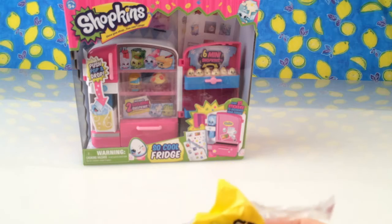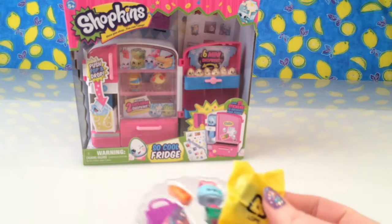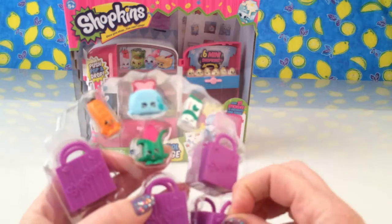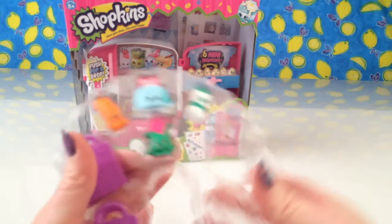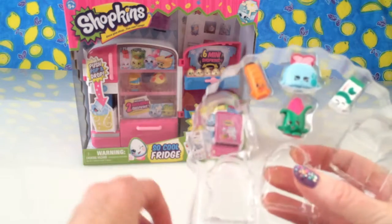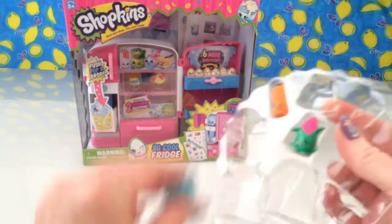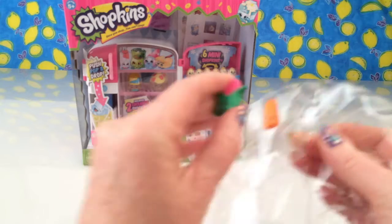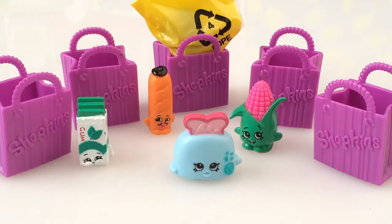Oh, this one in the yellow plastic is a special surprise one - I think we'll leave this one for last. Shopping bag! Another shopping bag! We've got five shopping bags, one for each little shopkin. Oh look at these cute little shopkins, I can't wait to add them to my collection!